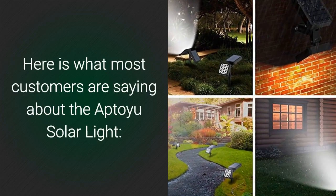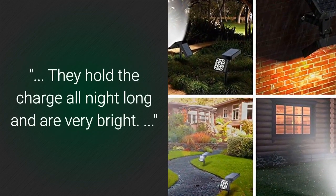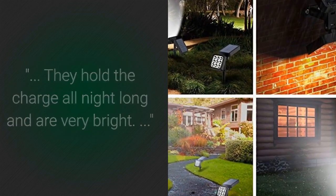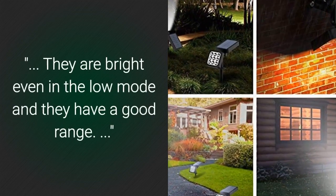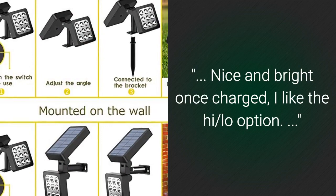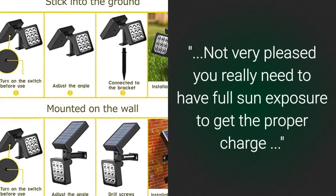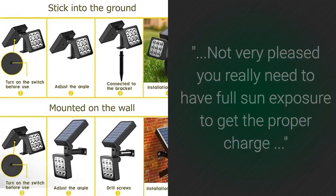Here is what most customers are saying about the Aptou Solar Light: they hold the charge all night long and are very bright; they are bright even in low mode and have a good range; nice and bright once charged, I like the high/low option. Some did not like that you really need to have full sun exposure to get the proper charge.